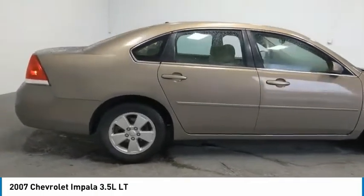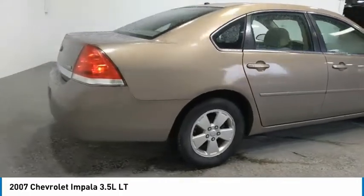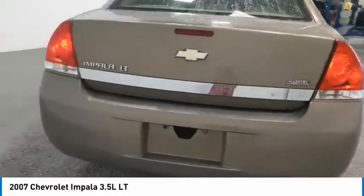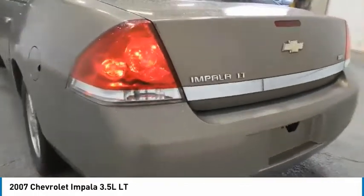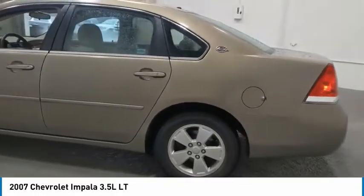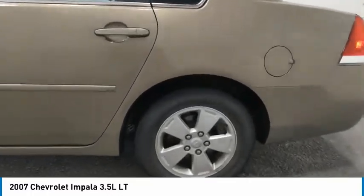Aluminum wheels, daytime running lights, remote keyless entry, remote trunk release, FWD, headlights auto off, mirror memory, security system, cruise control, child safety locks. This beauty is sure to make you the talk of the neighborhood.